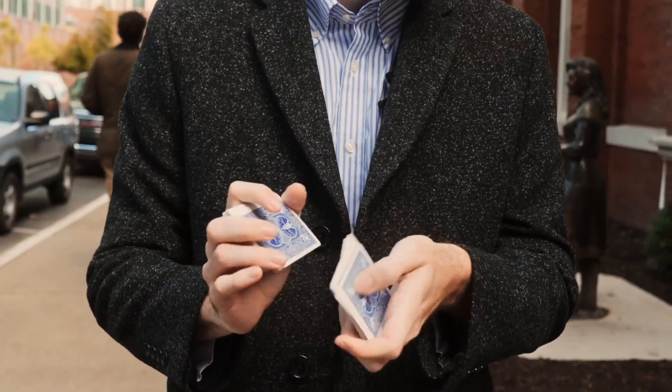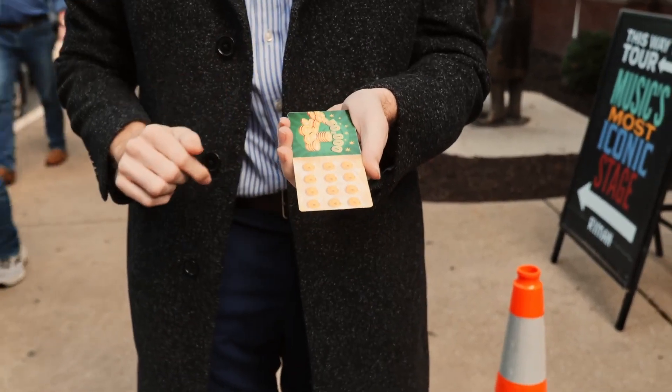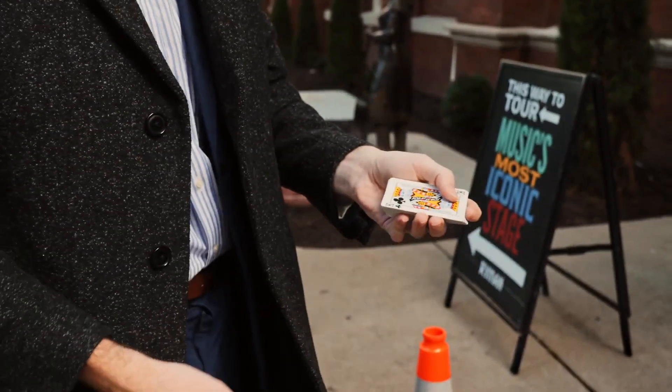Scratch is a super easy visual piece of magic. A card is selected, returned to the deck, and the deck is shuffled. You fail to find their card. From your pocket, you pull out a scratch-off card — your chance to win $50,000. The scratch card is placed onto the deck, and in less than the blink of an eye, it changes into the selected card.